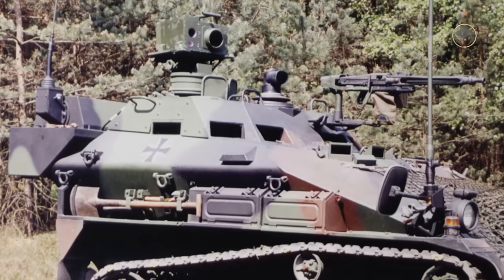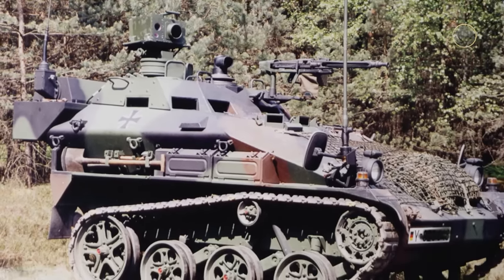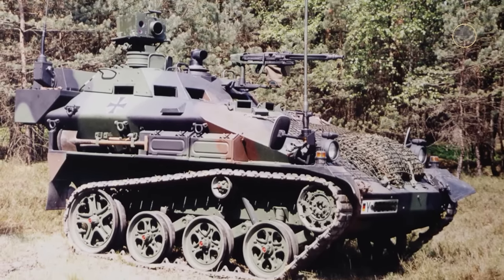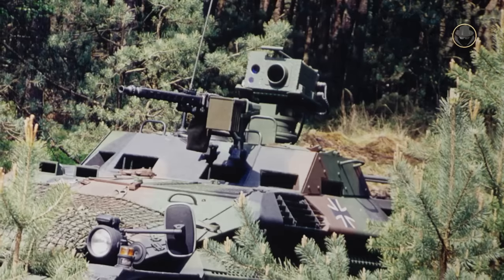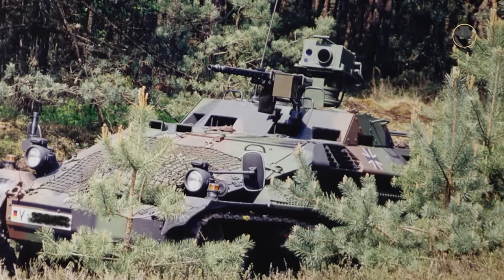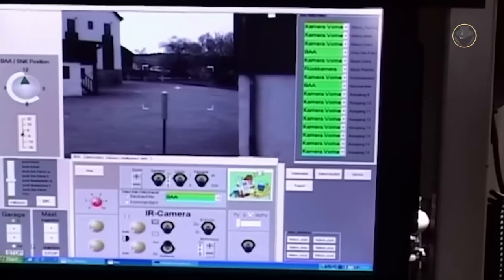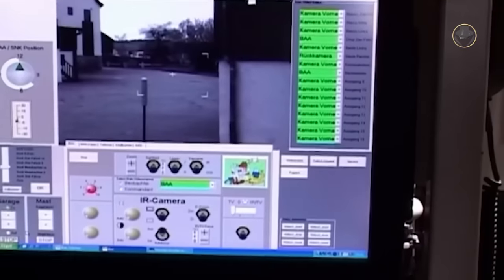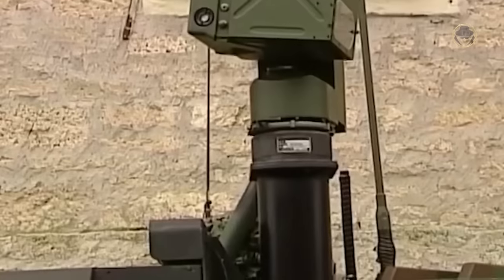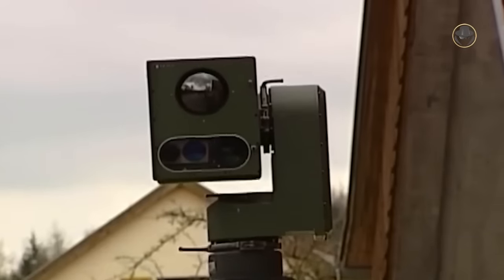The Wiesel 1 Aufklärung is the reconnaissance variant used by airborne reconnaissance companies. It is armed with an MG3 machine gun. The vehicle roof is raised, and it features a hybrid navigation system, the AOZ-2000 autonomous optronic targeting system with a TV camera, infrared camera, laser rangefinder, and communication and information system. The reconnaissance optics can be extended up to three metres using a lifting mast.